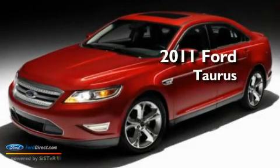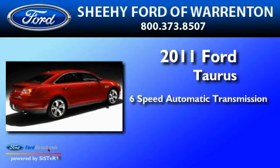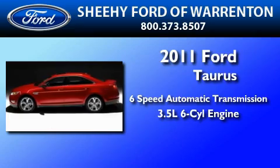This is a brand new 2011 Ford Taurus. This four-door sedan has a six-speed automatic transmission and a 3.5 liter V6.